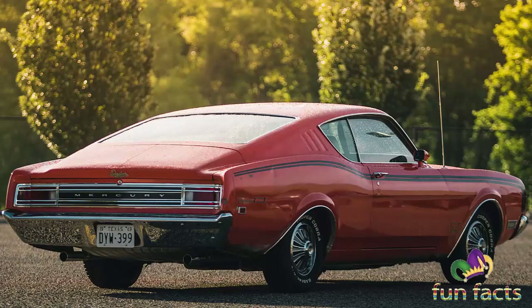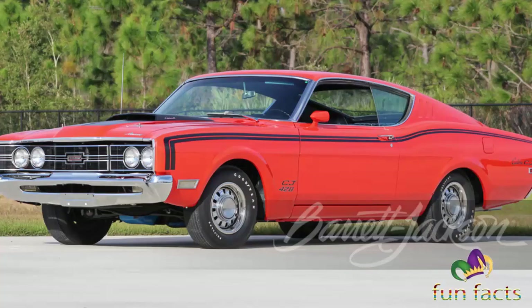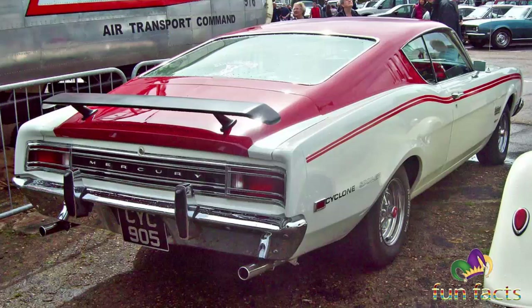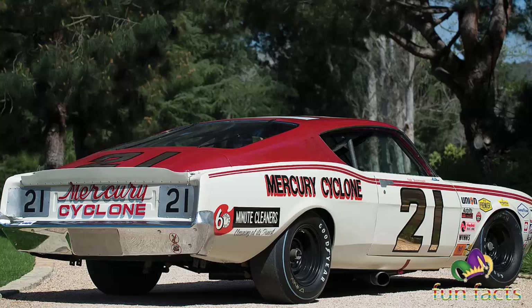How fast was the '69 Mercury Cyclone? The third generation, from '68 to '69, was named the fastest car of that year because it set a world speed record of 189.22 miles per hour at Daytona. Now who would have known that fun fact?